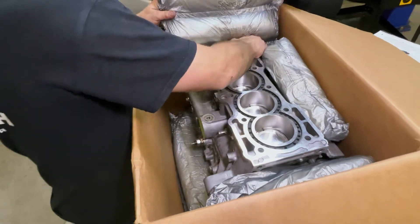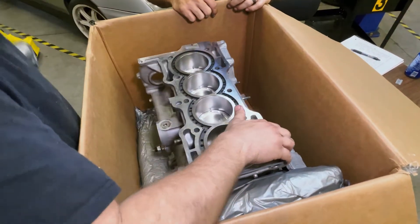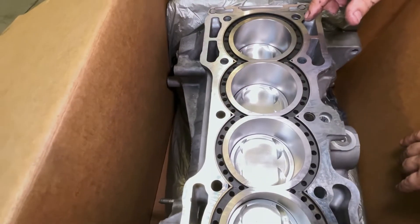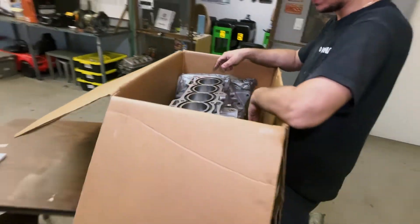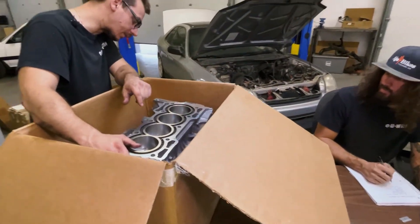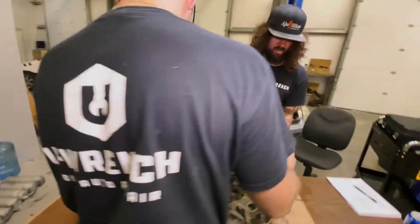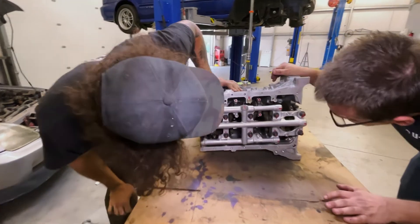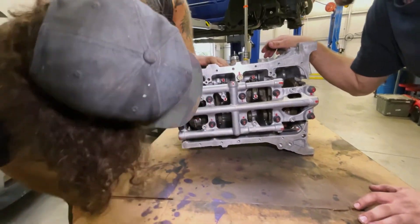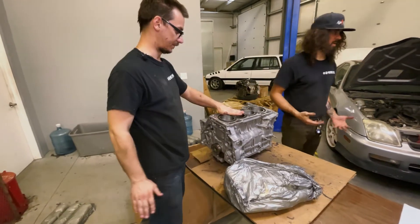Yeah, they threw all the cast iron motor mount brackets and stuff on top of all the cam journals and cam caps. This is a MAP-built sleeved H23 block with forged internals, and it does not have an oil pump. I want to get that out of the box and see the bottom of it. Oil pump, water pump, timing belt set - let's see if they're actually ARP. Oh yeah, everything's ARP, good. I want to take compressed air and blow the dirt out of these cylinders and tape the deck. I don't know why they wouldn't have done that.